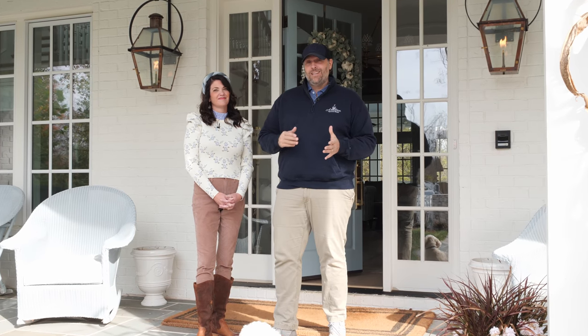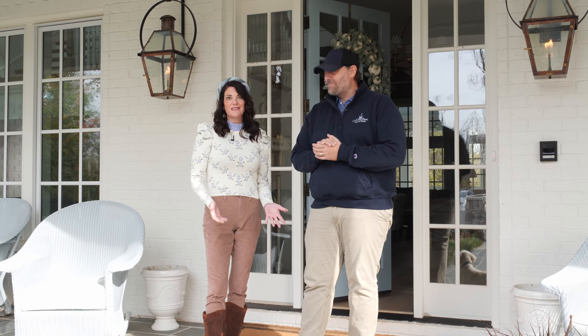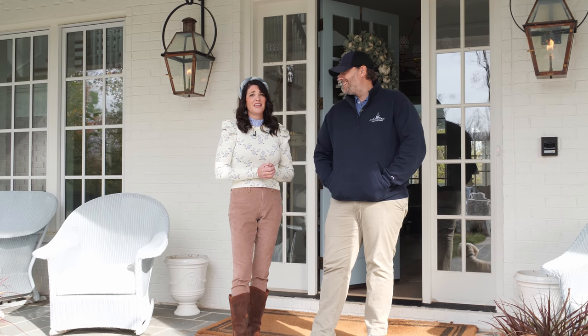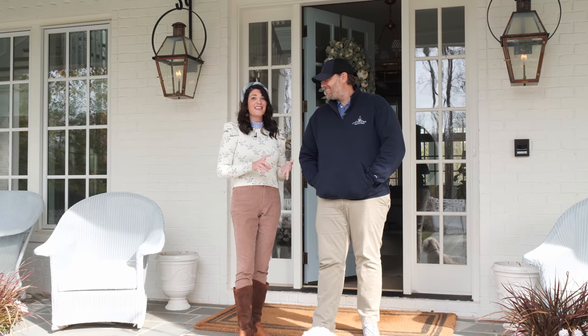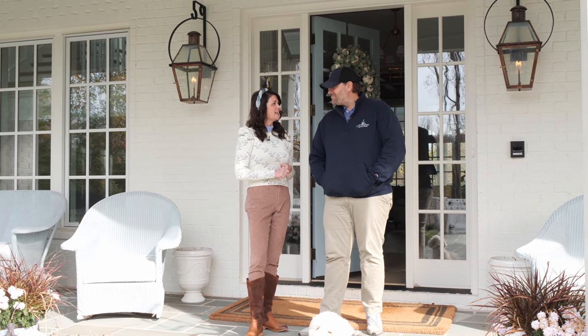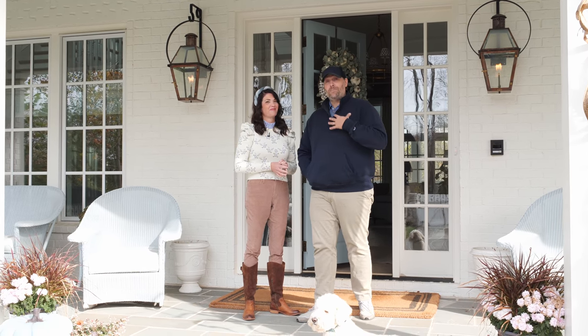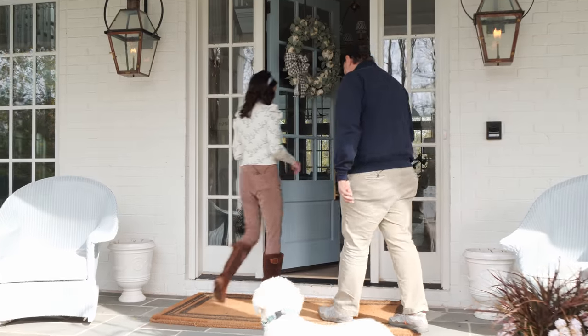Hey guys, welcome back to an episode of Building a Better South. It's been a minute — we've been sending kids off to college and grad school. We're back here at Blackberry and we're going to welcome you back in. You've been wanting to see some of the furnishings, the wallpaper, the finished kitchen. So we're going to share the kitchen and butler's pantry, the powder room, and the dining room area. I'm Jason, she's Gretchen Black — come on in, let's check it out.